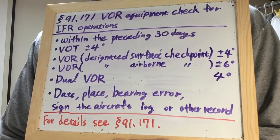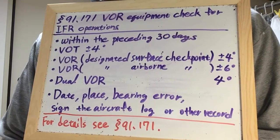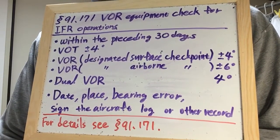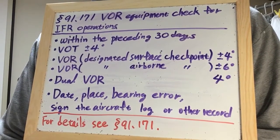Each person making the VOR operational check shall enter the date, place, bearing error, and sign the aircraft log or other record.